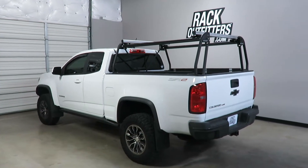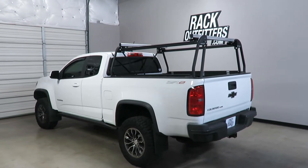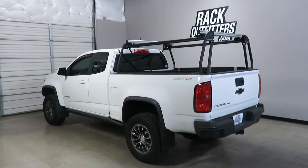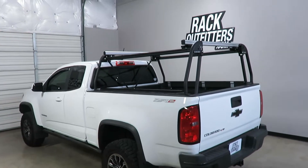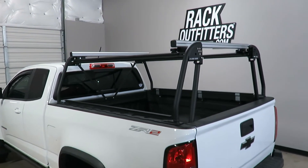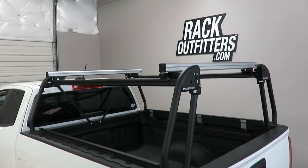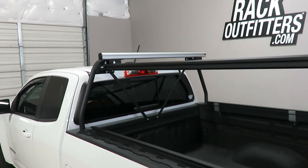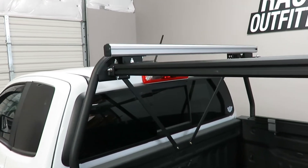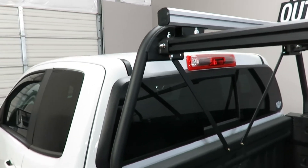This is a fit for a 2015 through 2018, and likely beyond, Chevrolet Colorado extended cab with a six-foot bed. We've outfitted this vehicle with the Leitner Active Cargo System. This is an off-road capable truck rack constructed of military grade tubular, extruded, and plate aluminum.